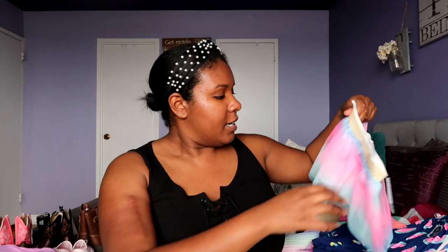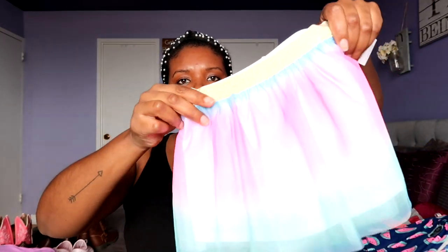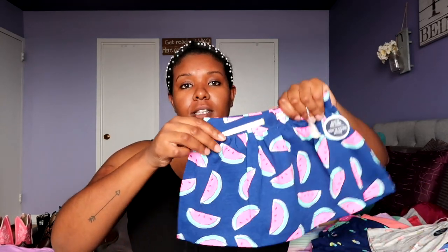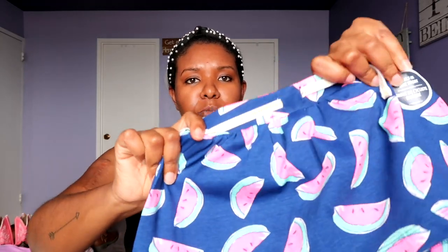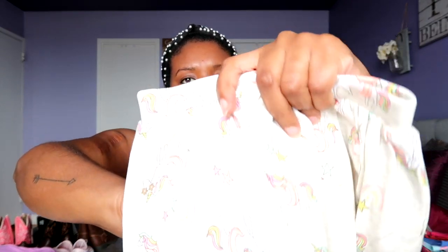First we're going to start with skirts and skorts. This is going to be a little hard to see because it's hard to show white on camera. So this is a skirt. Everything is size 2T or size 3T. This one is super cute — it's like a little unicorn tutu thing. She loves tutus so she's going to really enjoy that. These are the skorts: this one is blue with some watermelons on it, and this one is a gray beige color but it also has unicorns on it. Luna loves a unicorn.